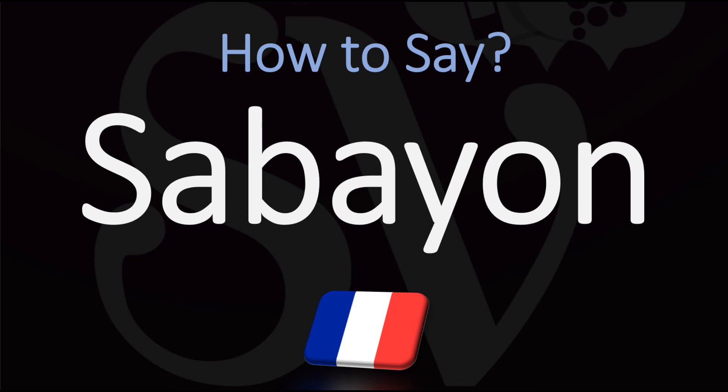Here are many more videos on how to pronounce all of the French cooking terms and French produce that you may want to hear and nail the pronunciation of. Au revoir.